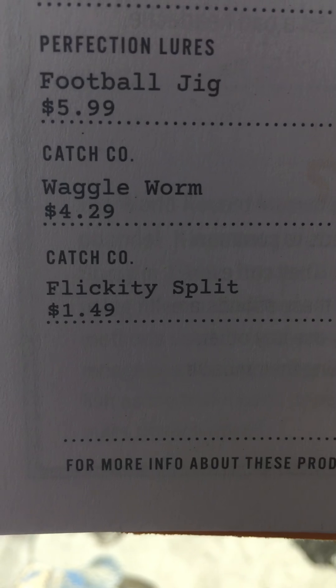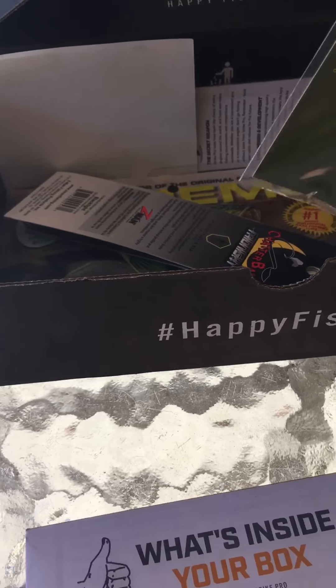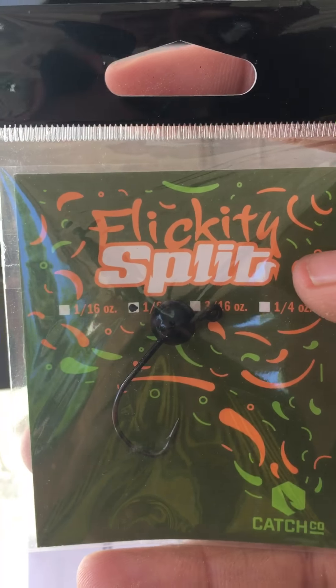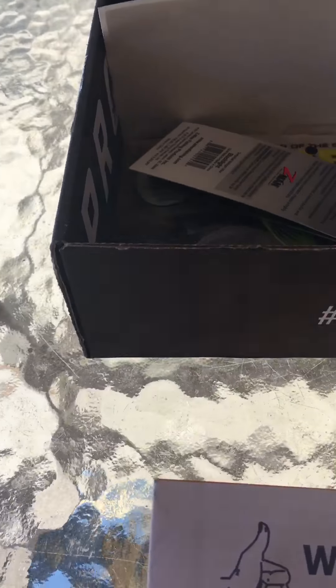The next bait is the Ketchco Flickity Split. It's a quarter-ounce or eighth-ounce shaky head that you can pair up with those Ketchco worms.